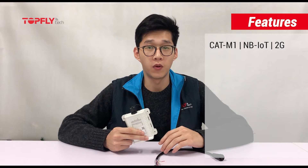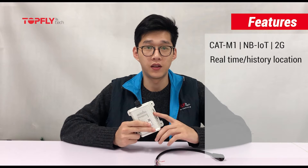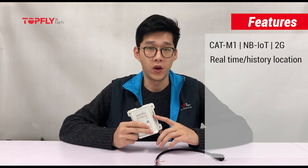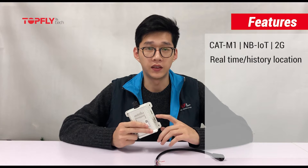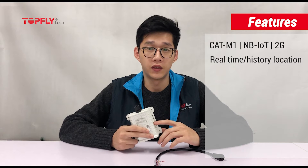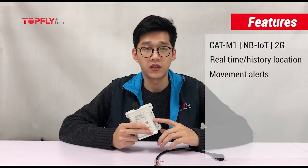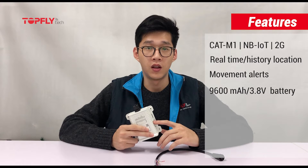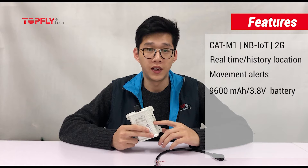4G CAT-M1 is more widely used. It reports real-time location at different intervals for when moving and when parked, because the accelerometer can detect movements and it sends alerts for start and stop moving. It has a large internal battery that can support up to 400 days of battery life without charging, with one location report per day.